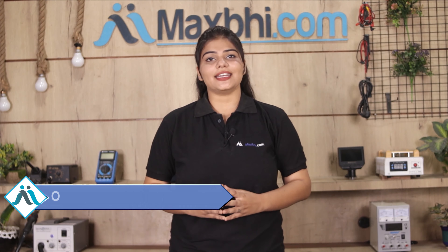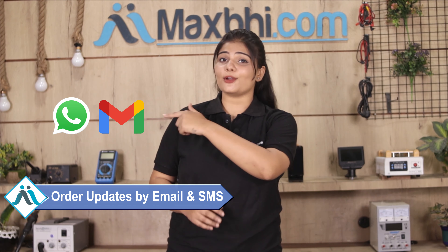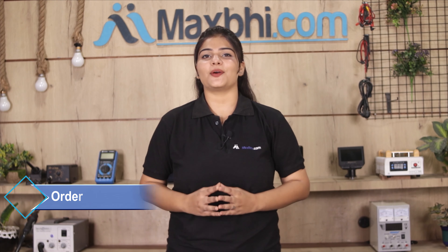All order updates and tracking details will be sent to your email or phone, so you can check your order status. Maxp.com has been delivering phone parts for the past 6 years and has thousands of happy customers, and it is still growing daily.